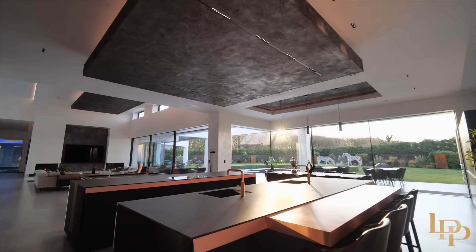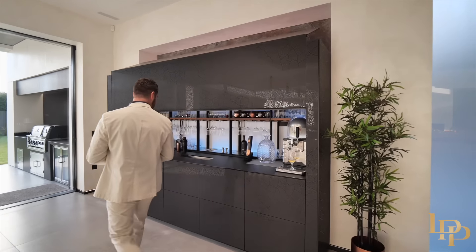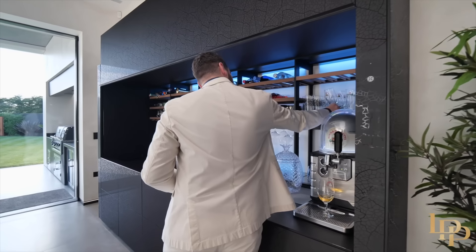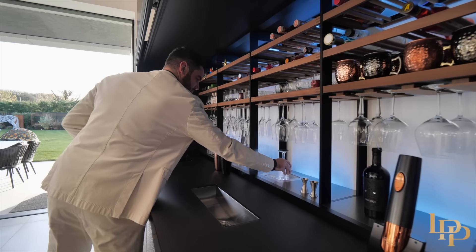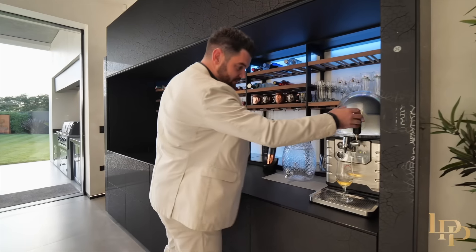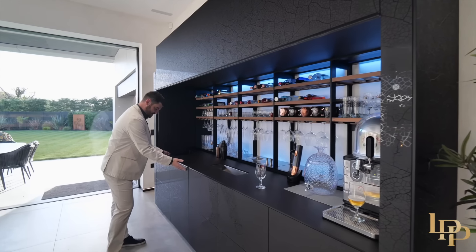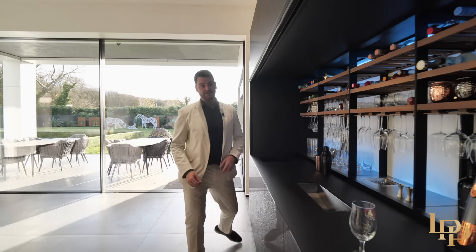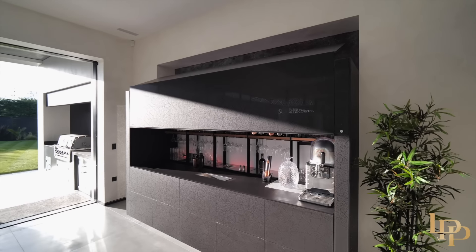I absolutely love this space — and this is a touchless bar. I've never seen anything like that in any home. So you can grab your beer glass and it turns a warm glass into a freezing cold glass. Perfect for a beer. You've also got a dishwasher, lots of storage, a champagne sink, another sink here — and you just wave your hand and it closes and becomes a beautiful, sleek cabinet.